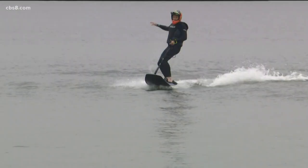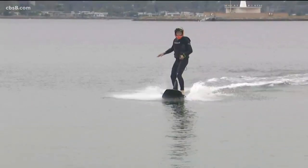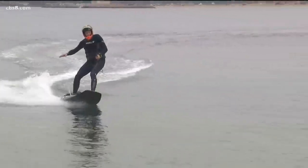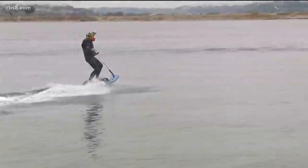Who needs big waves when you could just hop on your surfboard and take off? The company JetSurf is touring the country with its first ever fully electric board. Arshan Stiles took the motorized surfboard for a test drive today in Mission Bay.